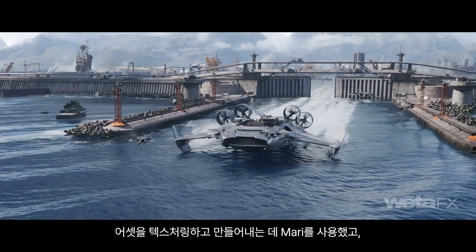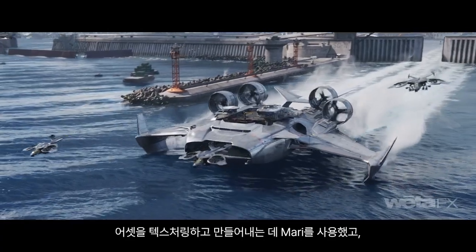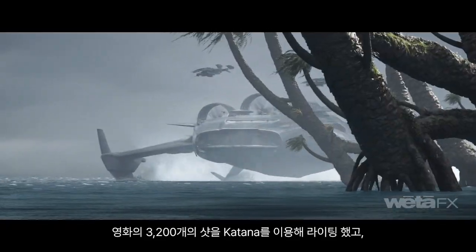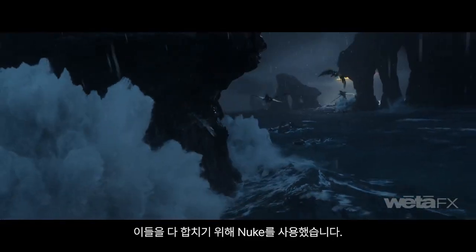We're using Foundry products throughout our pipeline — using Mari for texturing and authoring our assets, Katana for lighting the 3,200 shots in the show, and finally Nuke for bringing it all together.